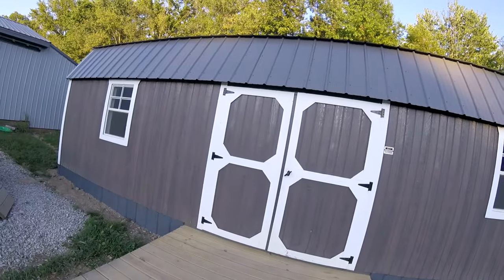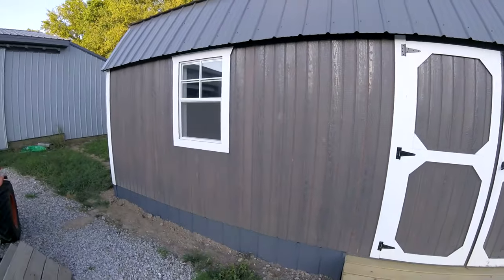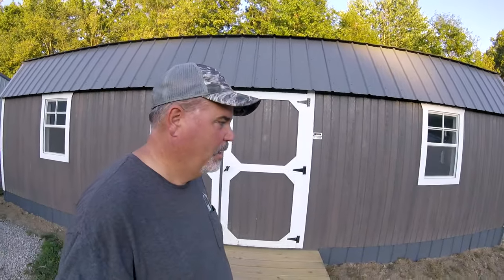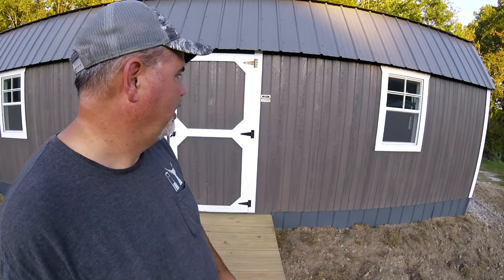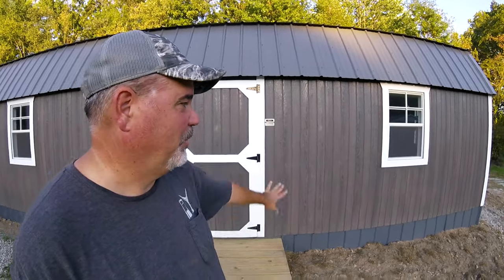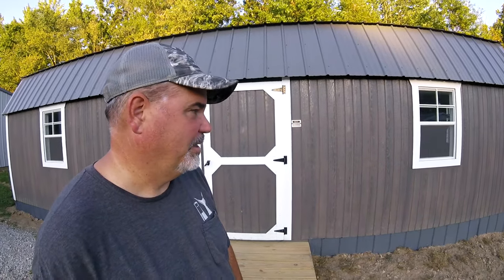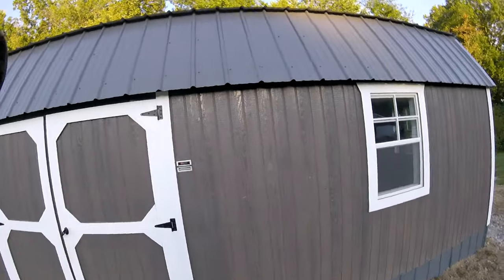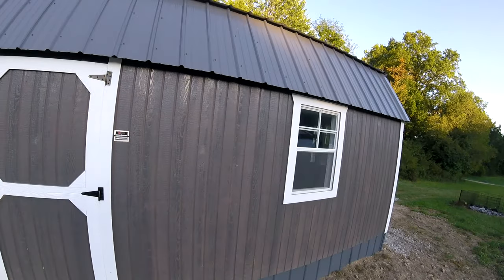They sent the wrong color out the first time. We had a spot all set up with rock down for it to set on. But he sent the wrong color. This is like a polyurethane coating, it's not just paint. We wanted the gray and they sent out a natural colored one. They said we can just paint it, but that ended up not being the case. So they sent out another building. It was a different driver this time and he could not get it back where we wanted it. He got the other one out but ended up hitting our pole barn, putting a dent in the pole barn. They haven't done anything about that. Anyhow, enough about Graceland. It's a well-built building but I would not want to deal with the people again.